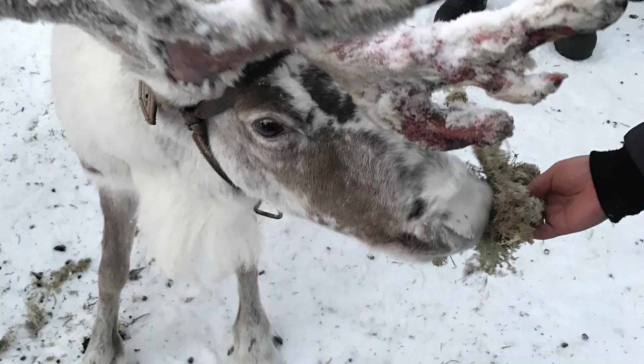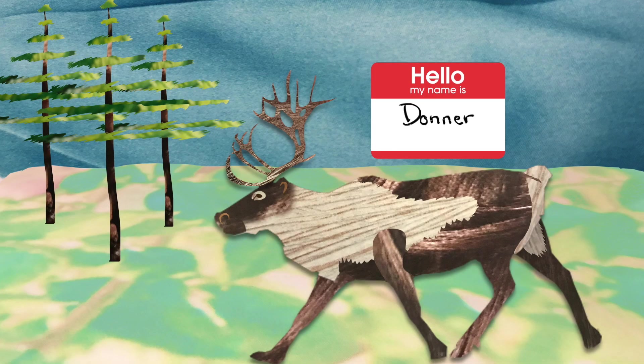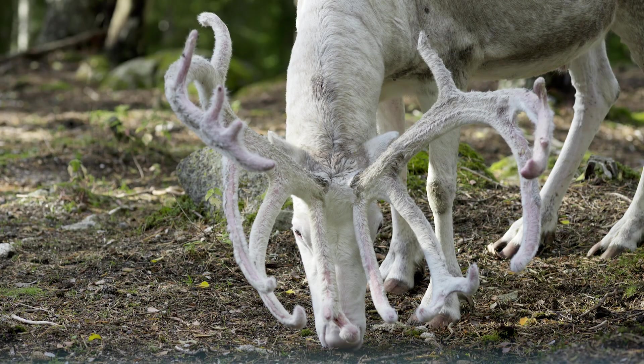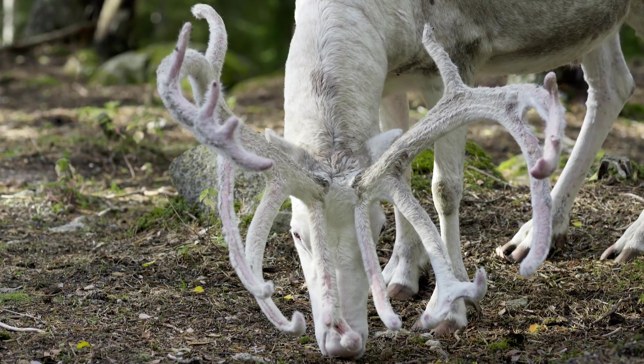One of the first things I noticed when I saw reindeer this year was that their antlers were bloody. To understand why, you need to know what antlers are. Antlers are bony projections from the skulls of most male deer. But reindeer are the only species of deer in which the females grow antlers too.